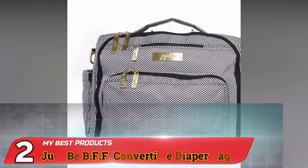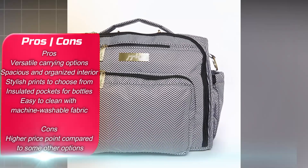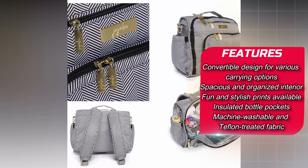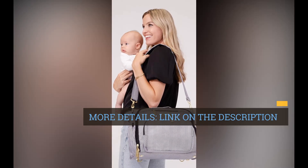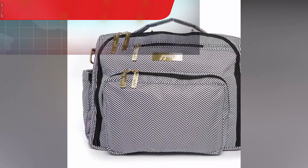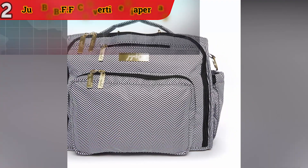Number 2. Jujube BFF Convertible Diaper Bag. The Jujube BFF Convertible Diaper Bag is a versatile and stylish solution for parents who demand flexibility and organization. One of its standout features is its ability to transform into different carrying styles — you can carry it as a backpack, messenger bag, or tote, depending on your preference or the situation, ensuring comfortable carry in various ways.